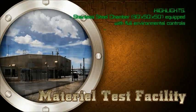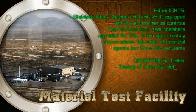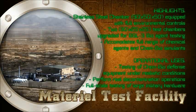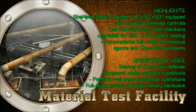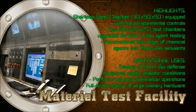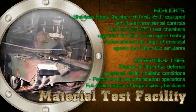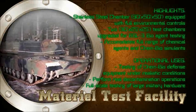Material Test Facility: Dugway Proving Ground is home to the world's largest environmentally controlled containment chamber. This state-of-the-art facility provides testing under realistic conditions, along with the capability to perform complete decontamination operations. The facility's monitoring and control center provides for observation during tests, test equipment monitoring, and video recording. It supports indoor testing of any large-scale military vehicles that meet NATO shipping requirements.